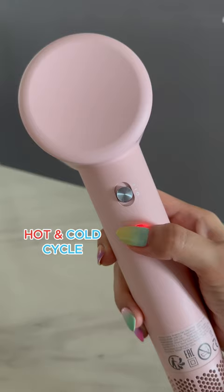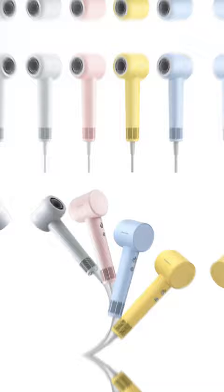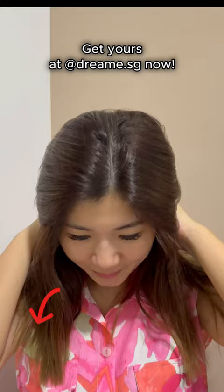There are multiple color options to choose from. Plus, it's guaranteed to be the lowest price in the market. What's not to love? Get yours at dreamy.sg or click the link below to buy now.